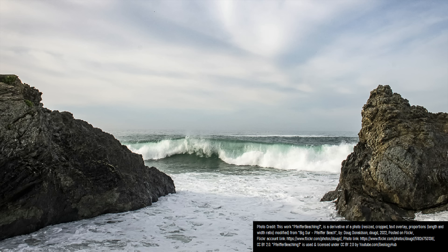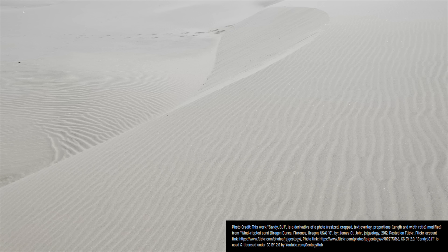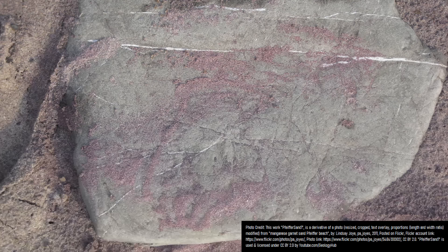On the so-called Pfeiffer Beach in California, the sand is not merely a simple whitish-yellow color, as instead certain sections of the beach have a purple coloration. Even more interesting is why this beach has a purple color — the purple sand at Pfeiffer Beach is largely composed of a variety of a semi-precious gemstone known as garnet.